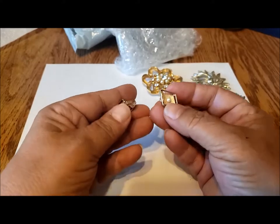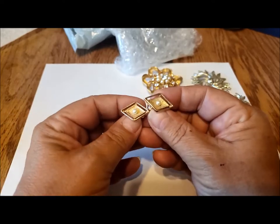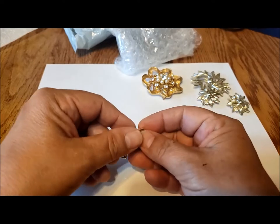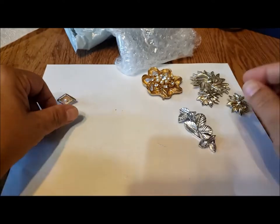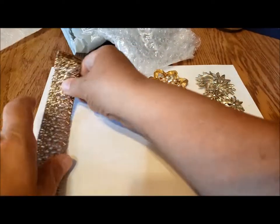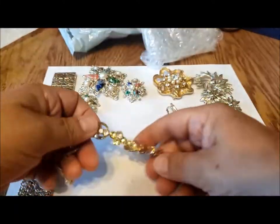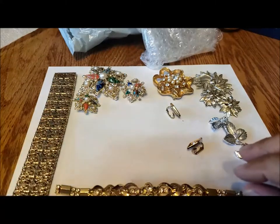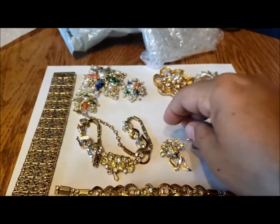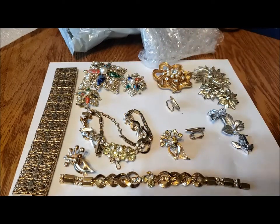Finally, this is the start of a new set for me — these are the Debutante earrings from 1962, and I look forward to trying to find the other pieces to go with it. Just a few pieces but a really nice grouping of items and great additions to my Sarah Coventry collection. Thanks for joining me, hope to see you soon — bye for now!